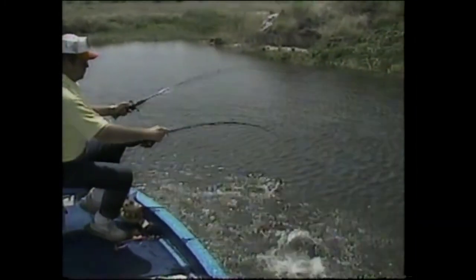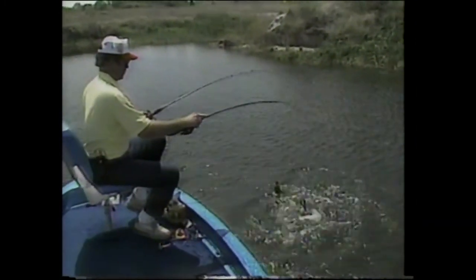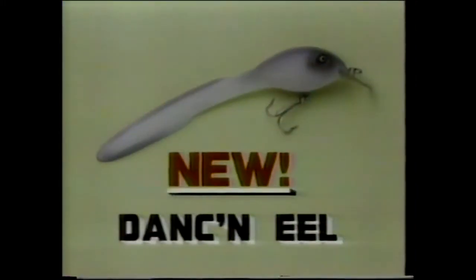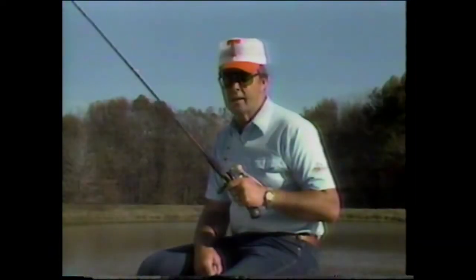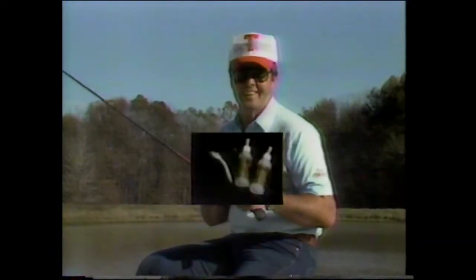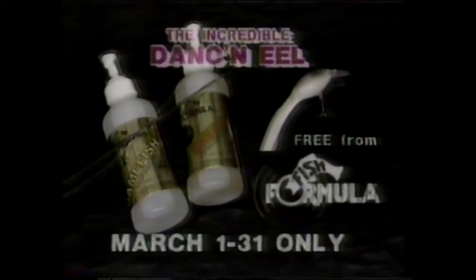Bill Dance again: you're looking at a totally new concept in fishing lures — the new Dancing Eel. Bass simply can't resist it. You can't buy these anywhere yet, but the Dancing Eel is absolutely free with your purchase of Original Fish Formula, March 1st through 31st only. Details at your favorite dealer.